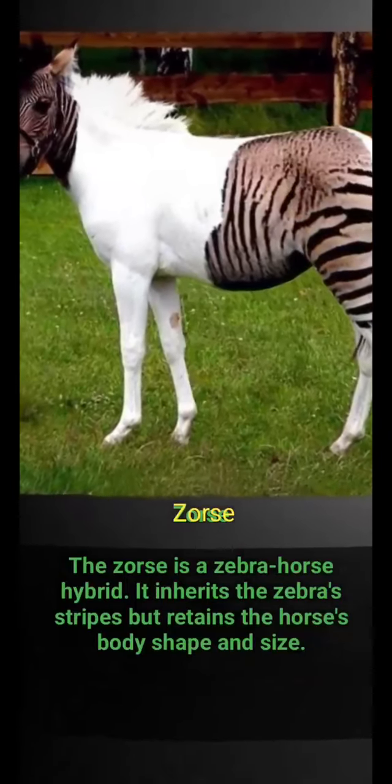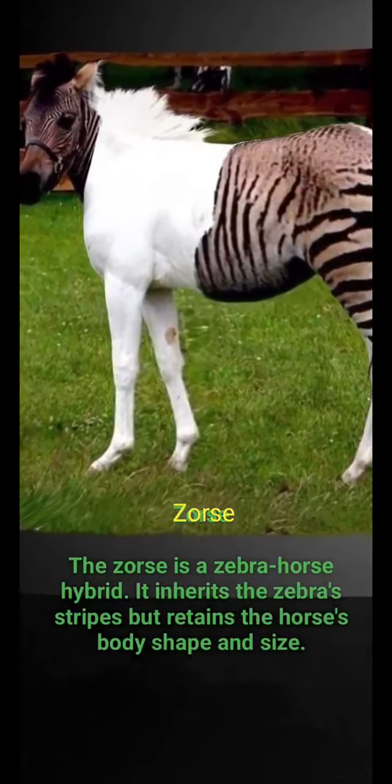Zorse: the zorse is a zebra-horse hybrid. It inherits the zebra stripes but retains the horse's body shape and size.